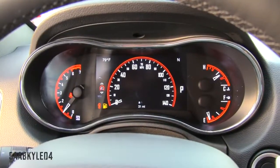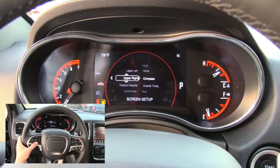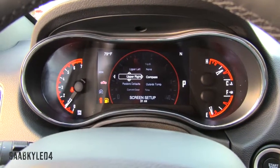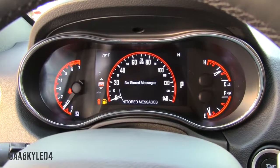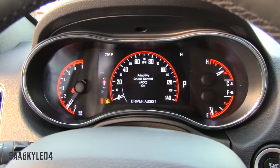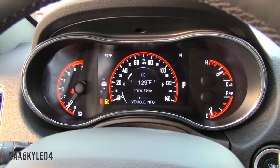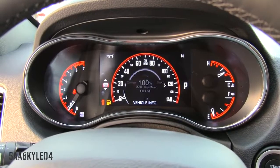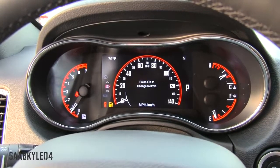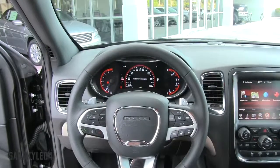Digital instrument clusters are starting to become more commonplace, and the same goes for the Durango. One of my favorite features for the 2014 refresh was this new 7-inch thin-film transistor liquid crystal display. You have your analog tachometer to the left, vehicle temperature and fuel off to the right, and a digitalized analog speedometer front and center that houses a very detailed driver information system. The left-hand side of the steering wheel houses four arrow keys and an OK button to navigate between the different menus and sub-menus. It's highly customizable and informative.